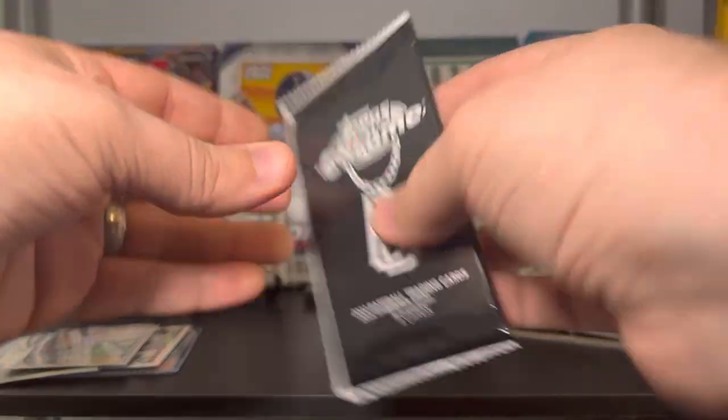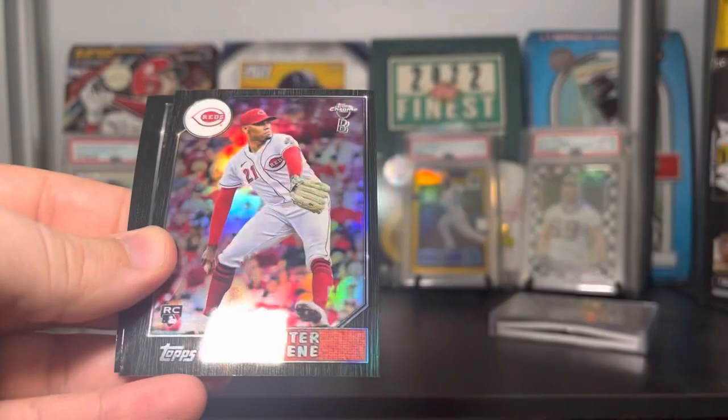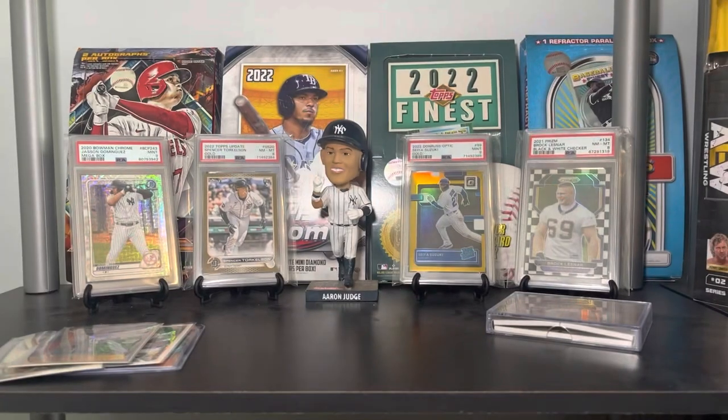Finally, Ben Baller — going for some last-pack magic. Nothing thick unfortunately. We got Kalanick — really like the black border on these — Hunter Green on the '87, that's a nice one, Tatis, and Cole Calhoun.